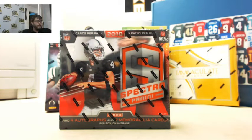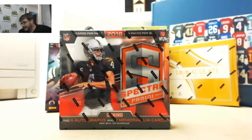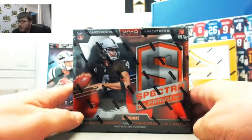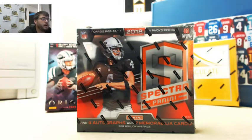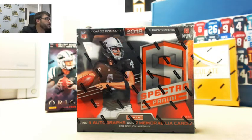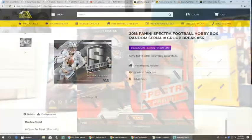All right guys, we're gonna run a one-box 2018 Spectrum Football serial number box break. I'm gonna go over the rules with you and bring you over to the screen to read the rules.